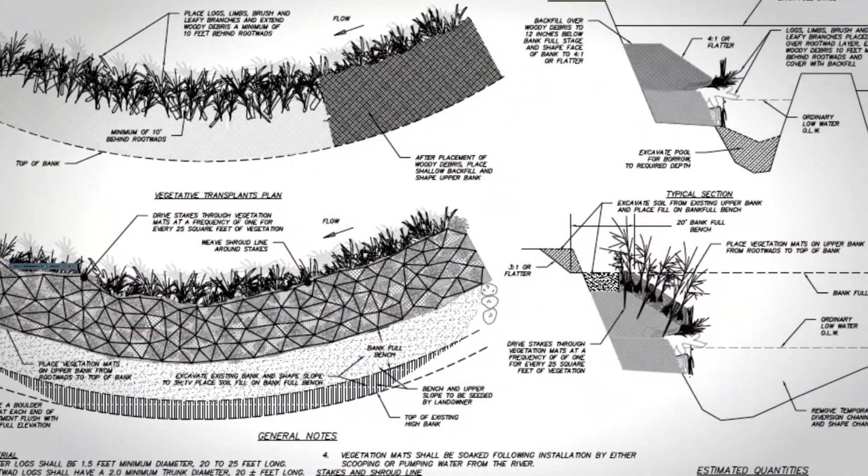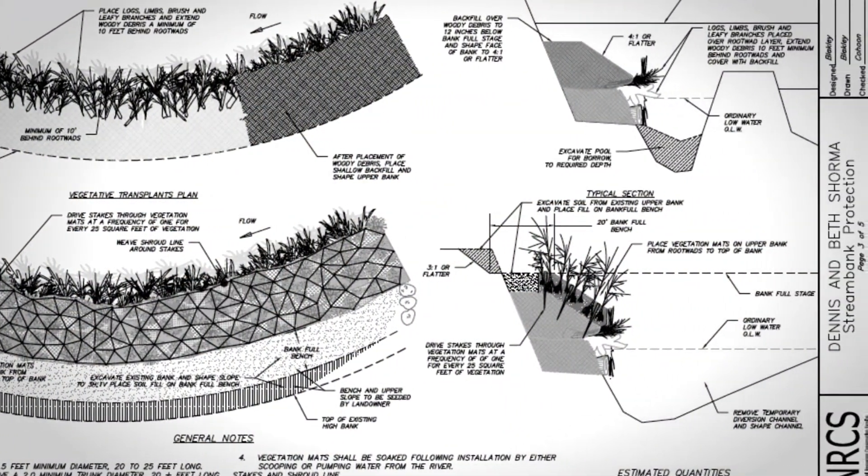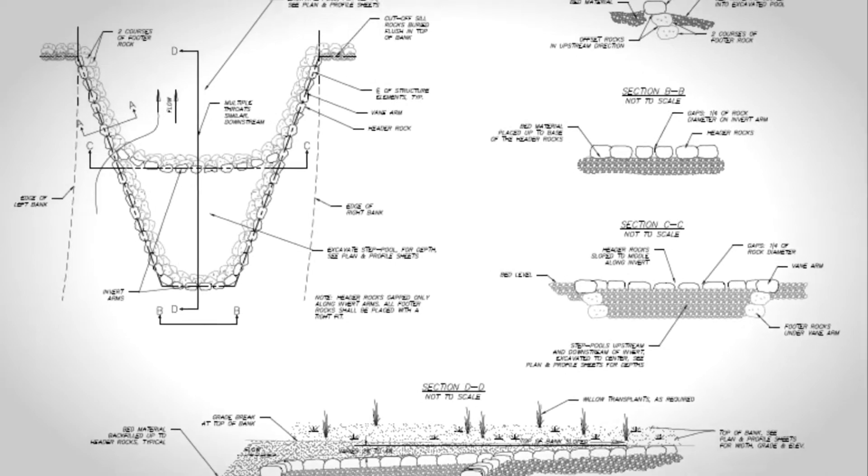Since that time, we worked through a master plan that identified phasing for the project and addressed all the objectives we had listed. Right now we're three years into the project. When we started, we were right here on this section of river where we're standing now. We started with Bob Davis on this particular piece. So Bob, can you tell us about some of the issues you were dealing with on this stretch of river?